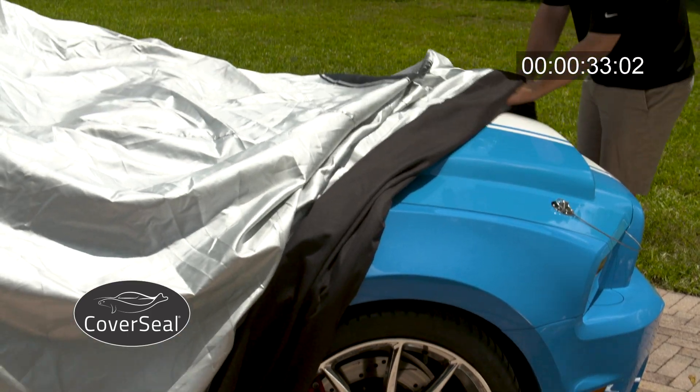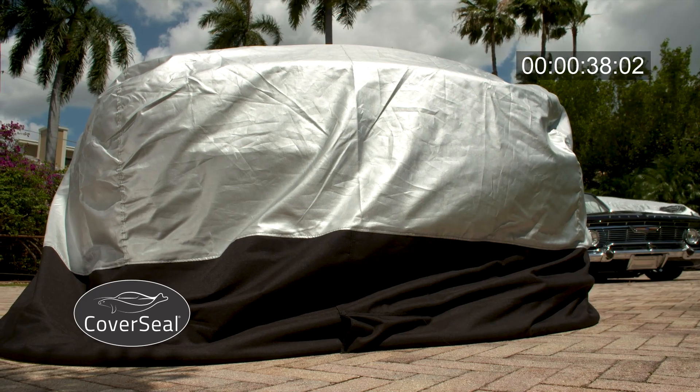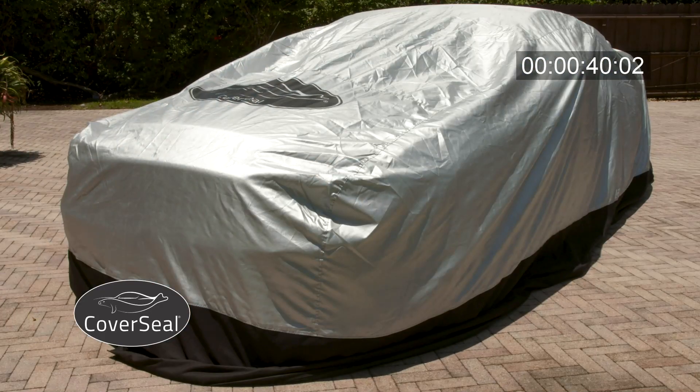Unlike other brands, CoverSeal is equipped with a patented 360-degree weighted apron that actively seals to the ground, ensuring it won't blow off and critters can't enter.